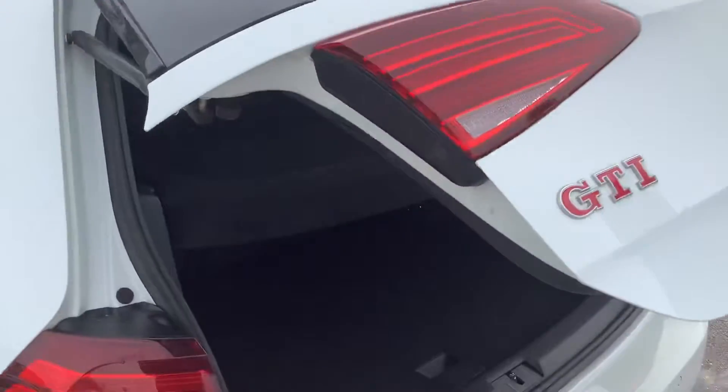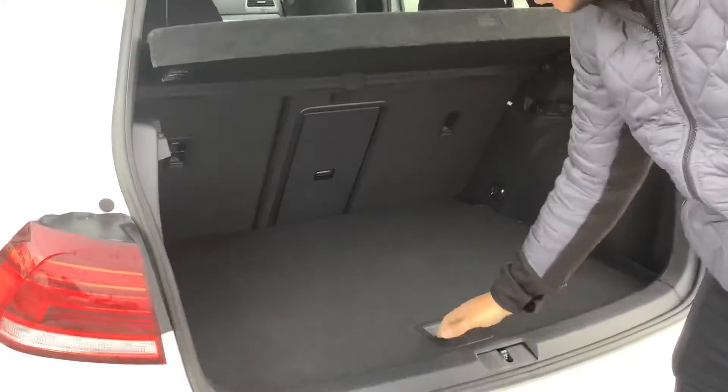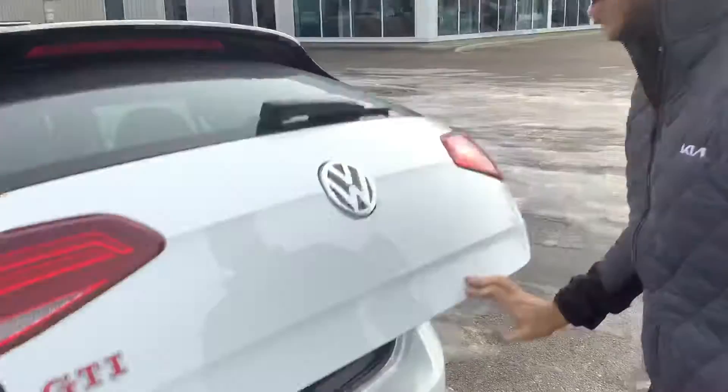Opening the back, there's a handy little trunk right there. And that's also where you'll find the spare tire. Nothing to worry about back here.